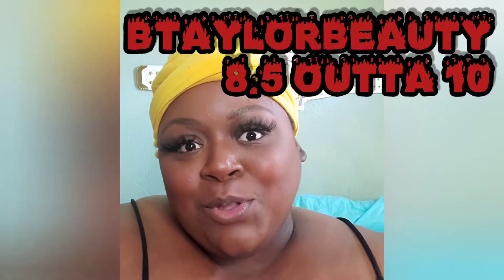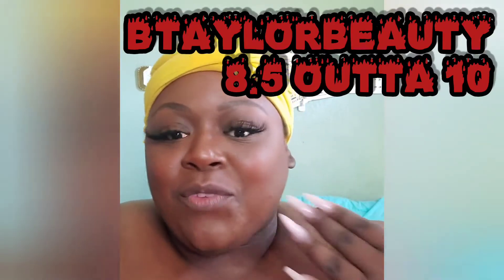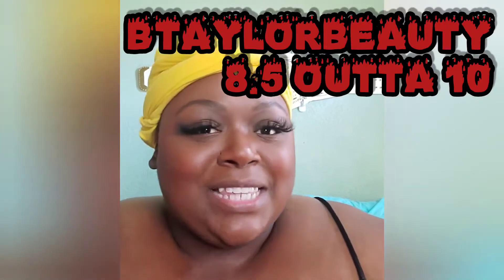The dry down time is pretty quick and it's actually very comfortable. I like this — it's cute for an everyday girl type of thing. I'm going to rank B Taylor Beauty at a solid eight and a half. It's a good formula, fits on the lip nicely, the color is pretty but it's not my type of red.